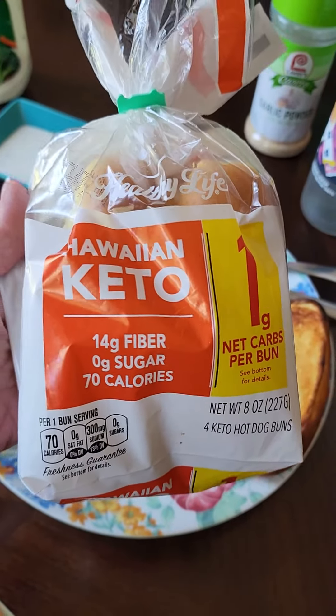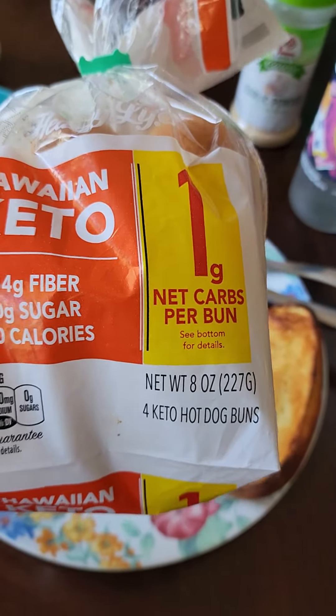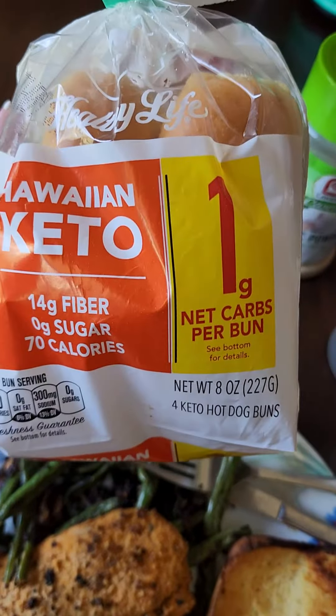Have you tried these? They're Hawaiian Keto hot dog buns by Healthy Life. I found them at Walmart. One net carb per bun. The ingredients aren't that great — I don't normally eat stuff like that, keto bread. But somebody asked me about it so I decided to try it.